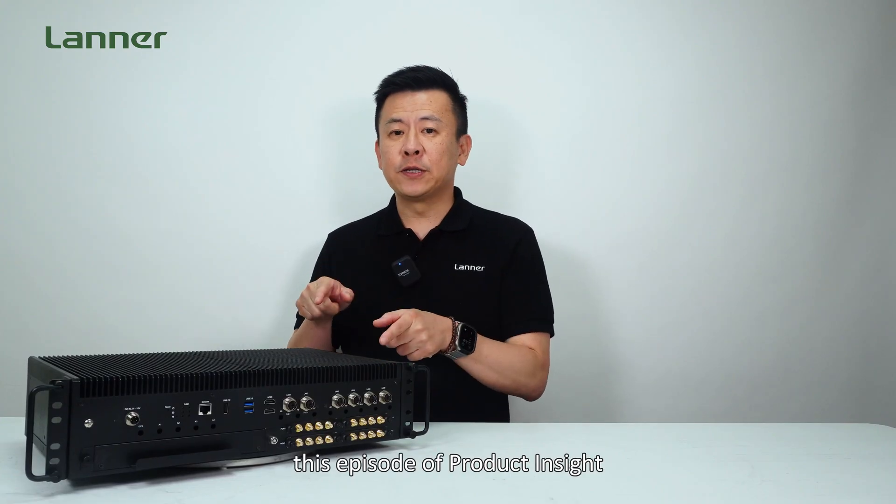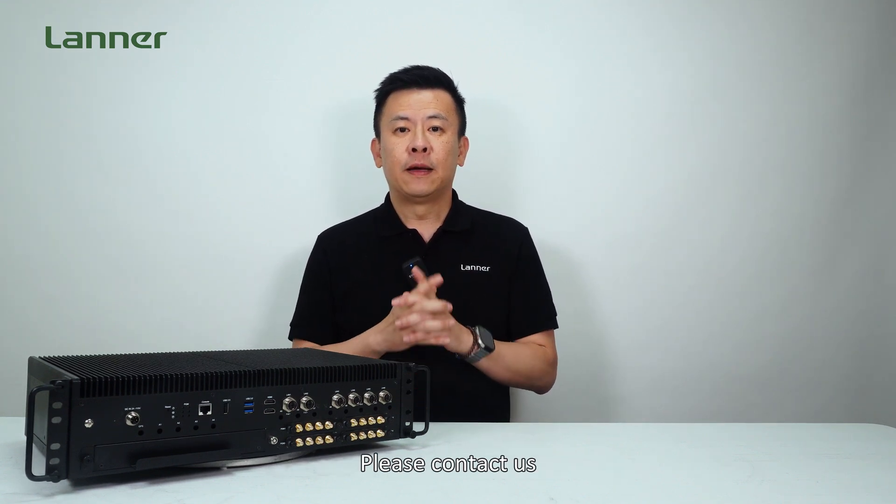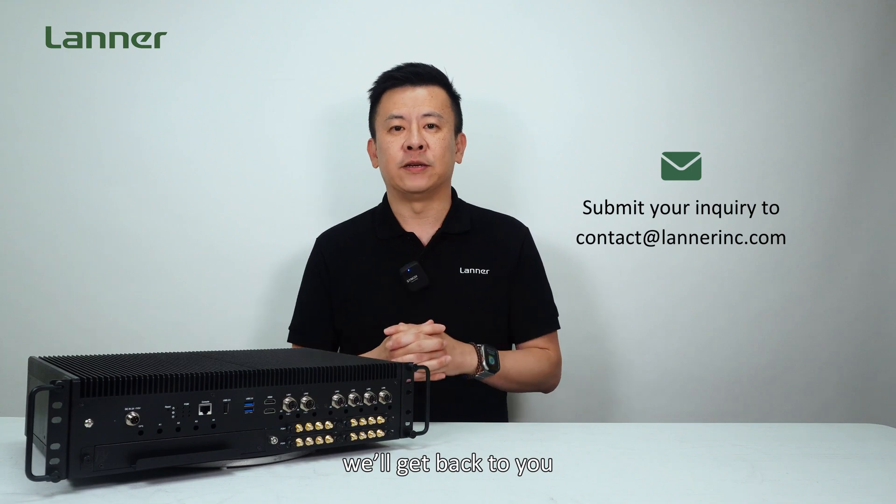Thank you for watching this episode of Product Insight. If you have any more questions about the EAI R530 for railway networks, please contact us and we'll get back to you. See you next time.